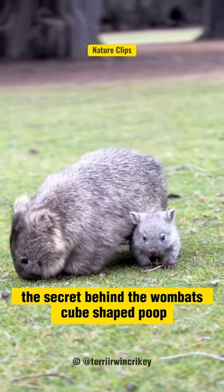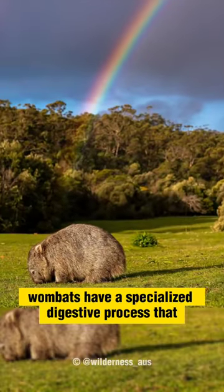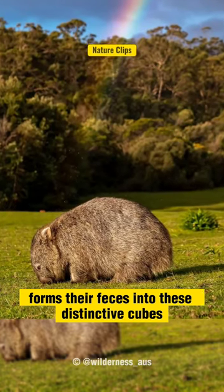The secret behind the wombat's cube-shaped poop lies in its digestive system. Wombats have a specialized digestive process that forms their feces into these distinctive cubes.